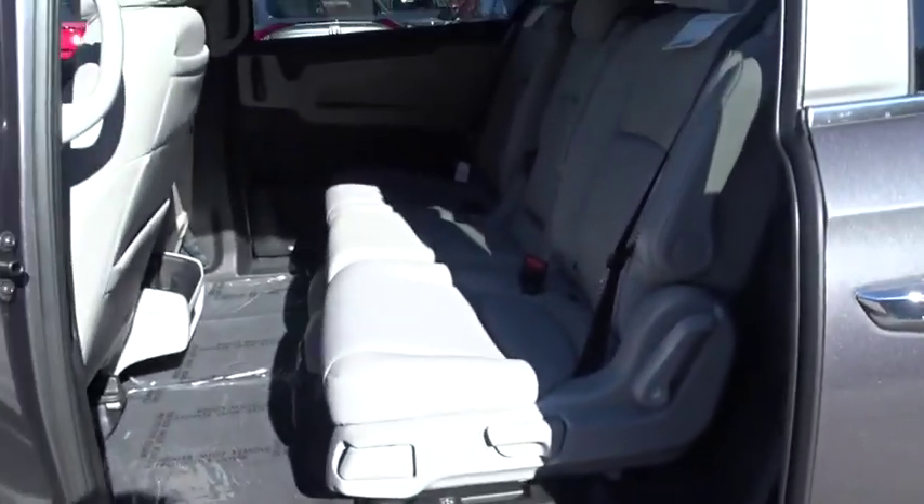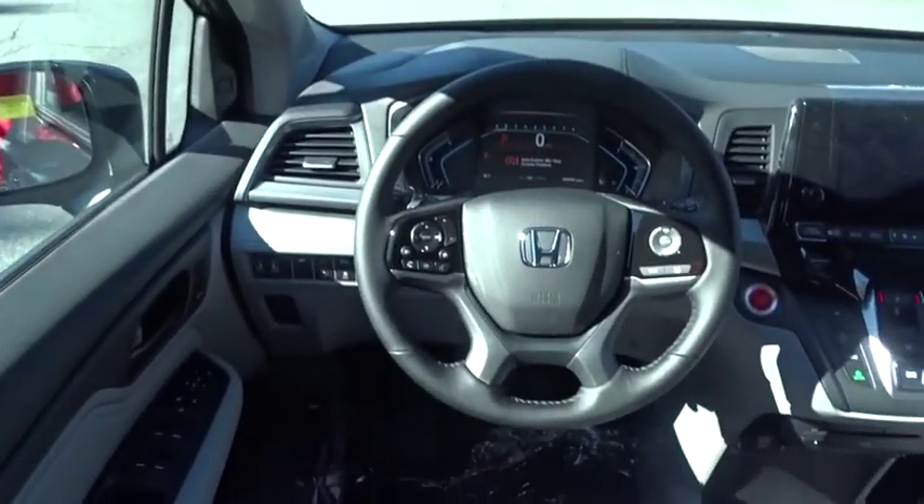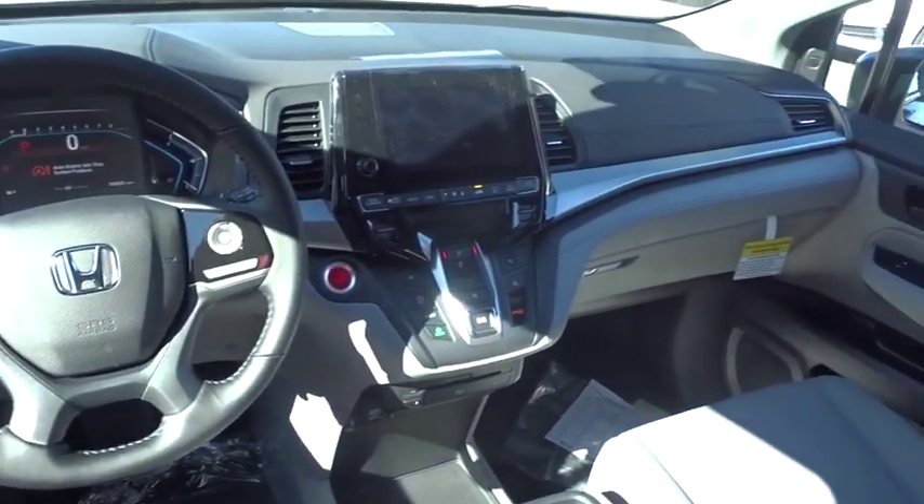Leather-wrapped steering wheel, Bluetooth, adjustable steering wheel, power steering, cruise control, hard disk drive media storage, auto-dimming rear-view mirror, keyless start.